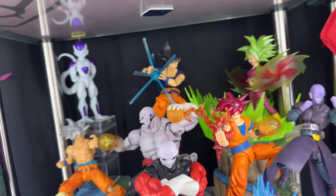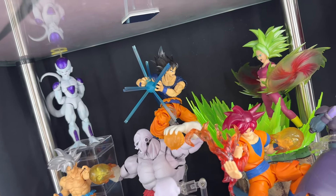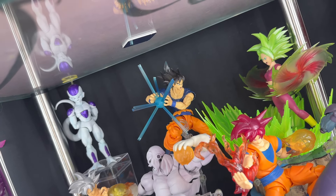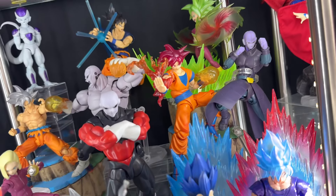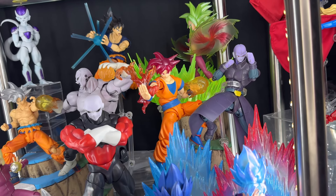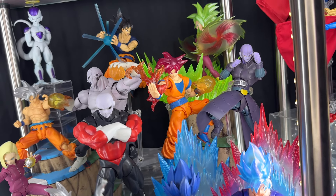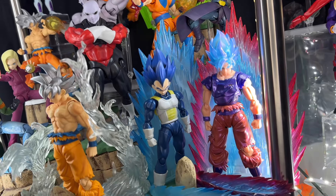Up here we have Kefla and Goku Ultra Instinct — that iconic fight scene between them was just so awesome. I have a custom Kong head sculpt on Goku. Here we have Super Saiyan God Goku and Hit — another iconic moment when they teamed up. I just wanted to throw in all kinds of transformations for Goku, not just the two Ultra Instincts.